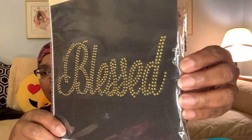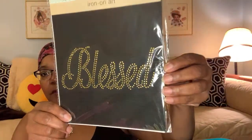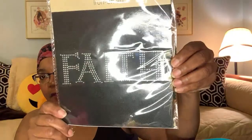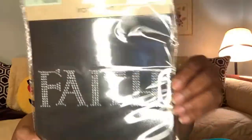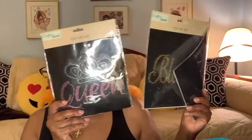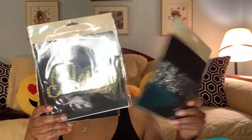They also had one that said 'blessed' — in gold with a little rhinestones. The last one I got says 'faith' and it's just clear rhinestones. So all three of these were in the craft area, and the fourth one said 'hope,' but I didn't get that one. I'll have that one in my next walkthrough video that should go up hopefully Saturday.